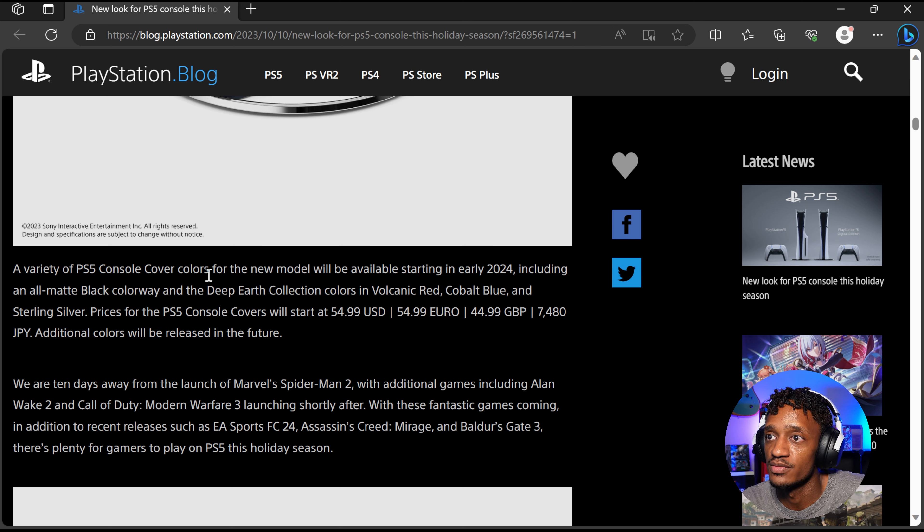They also talked about some new covers — a variety of PS5 console cover colors — but the new model will be available starting in early 2024, including an all-matte black colorway and a deep earth collection with colors in volcanic red, cobalt blue, and sterling silver. Prices for the PS5 console covers will be $54.99 USD, £44.99 GBP, and 7,480 Yen. Additional colors will be released in the future.